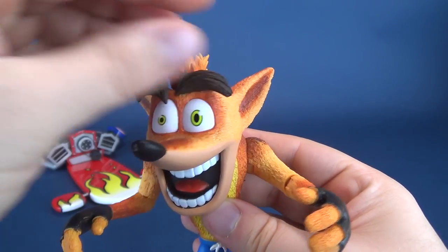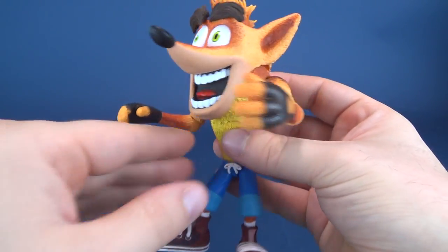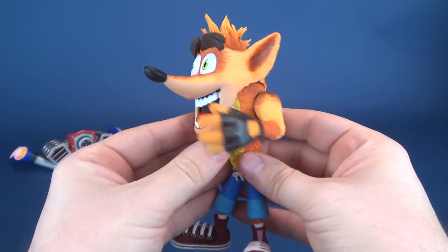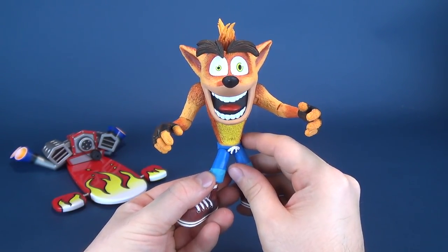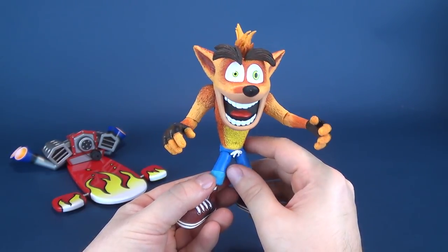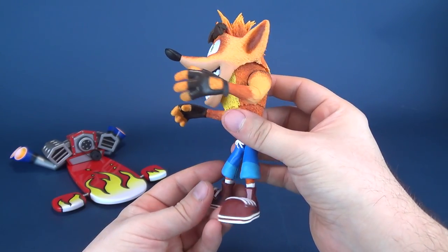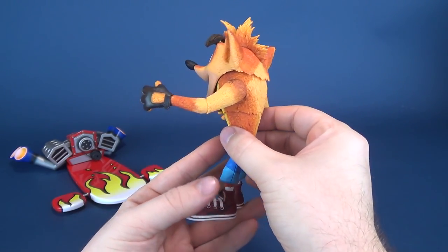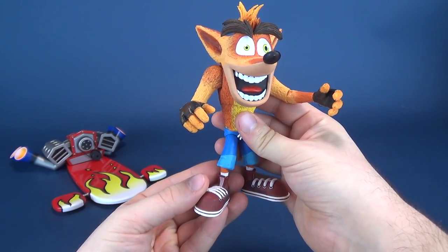The posability in the eyebrows still carried over. I think NECA has simply reused the same body, which I'm perfectly fine with. The very fact that we are discussing a new Crash Bandicoot figure is something pretty cool, and I'm glad that NECA is still showing love for a character that really hasn't made many appearances as of late. That is really, really neat.